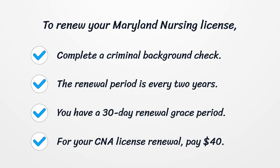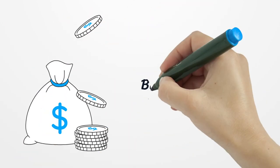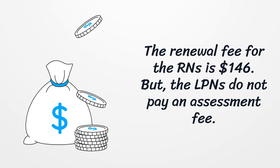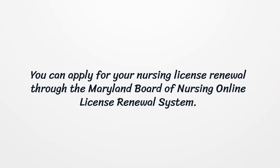You have a 30-day renewal grace period. For your CNA license renewal, pay $40. The renewal fee for RNs is $146, but LPNs do not pay an assessment fee. You can apply for your nursing license renewal through the Maryland Board of Nursing Online License Renewal System.